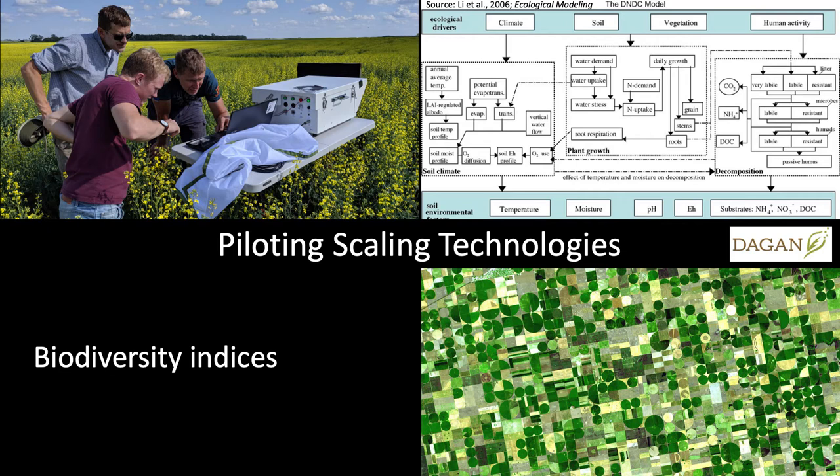We're working with a partner using satellite imagery to help predict changes on the landscape such as no-till, cover crops, and crop rotation schemes.